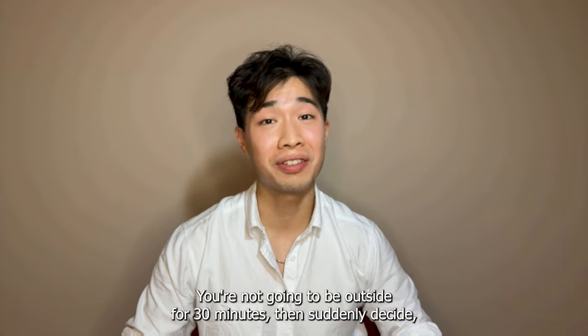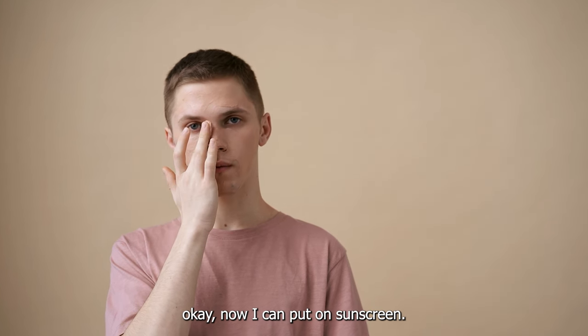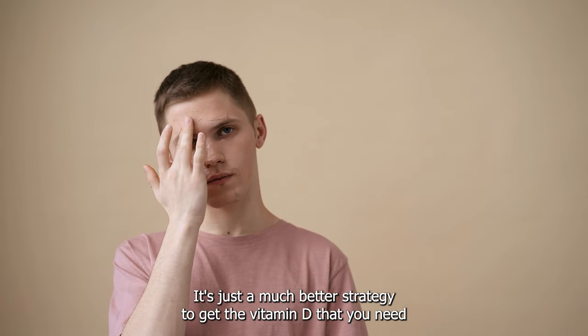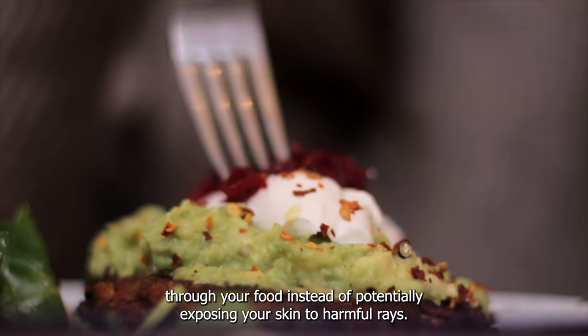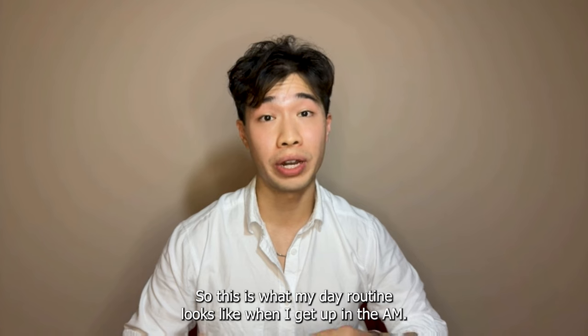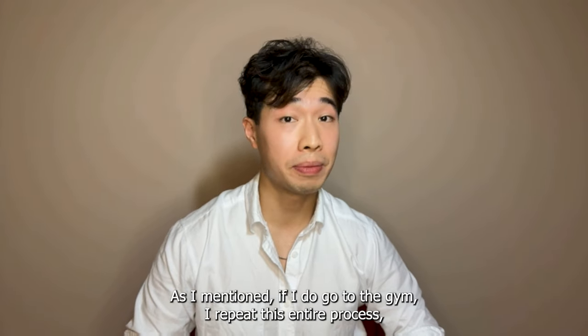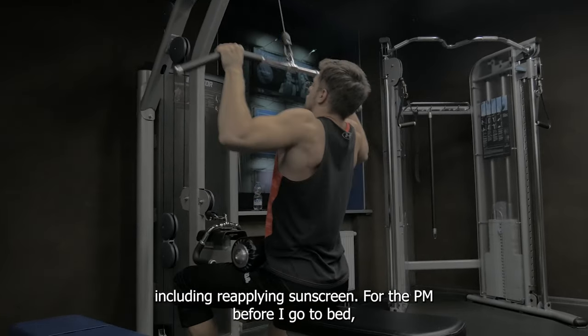You're not going to be outside for 30 minutes and then suddenly decide to put on sunscreen. It's just a much better strategy to get the vitamin D that you need through your food instead of potentially exposing your skin to harmful rays. This is what my day routine looks like when I get up in the AM. If I do go to the gym, I repeat this entire process including reapplying sunscreen.